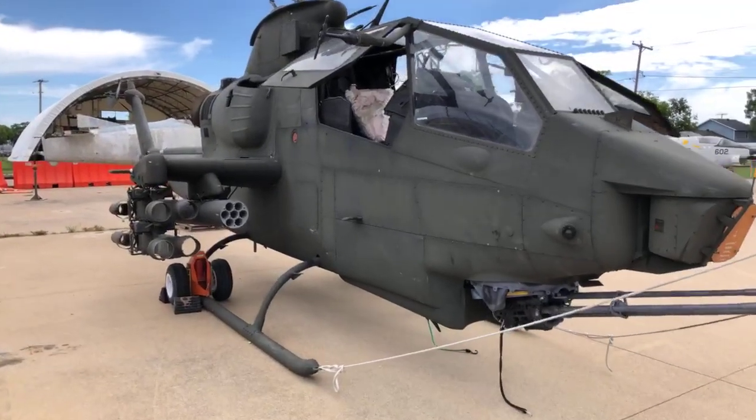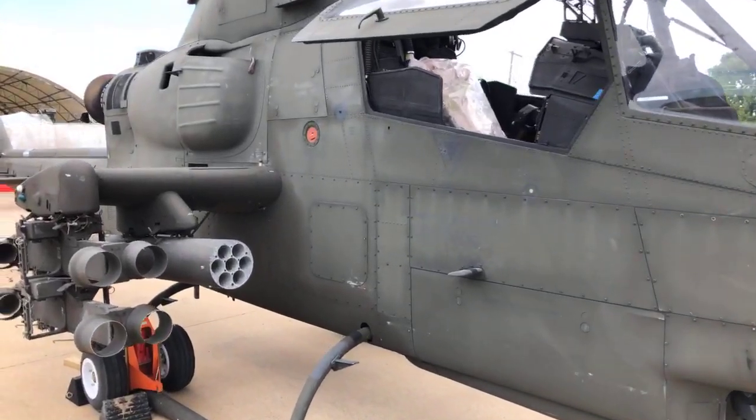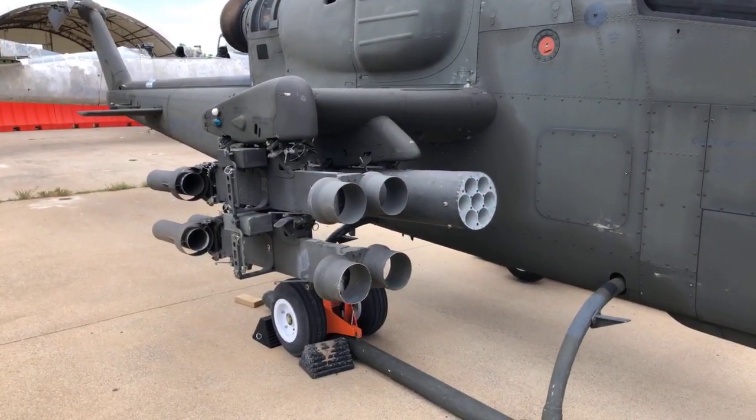Gary worked with these in Germany. So we will let him talk about his stories about that. But let's mention the rocket launchers here, the launchers that we've got here. Do you want to talk about those, Gary?